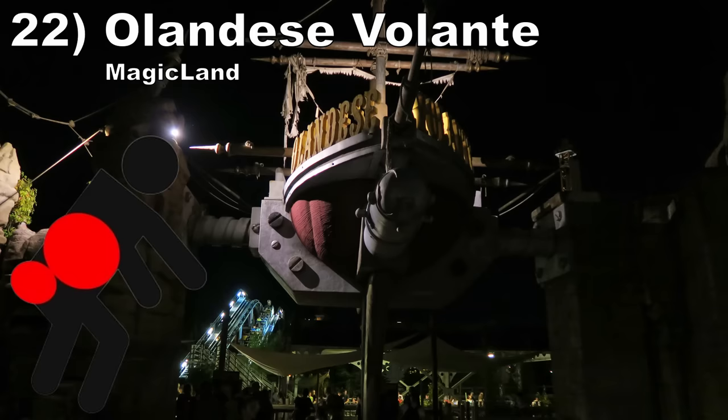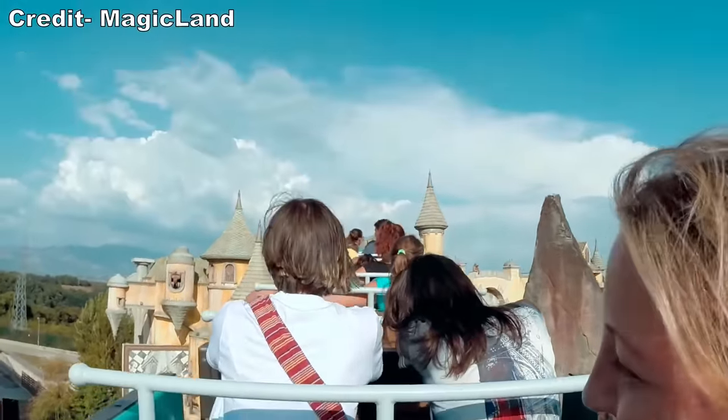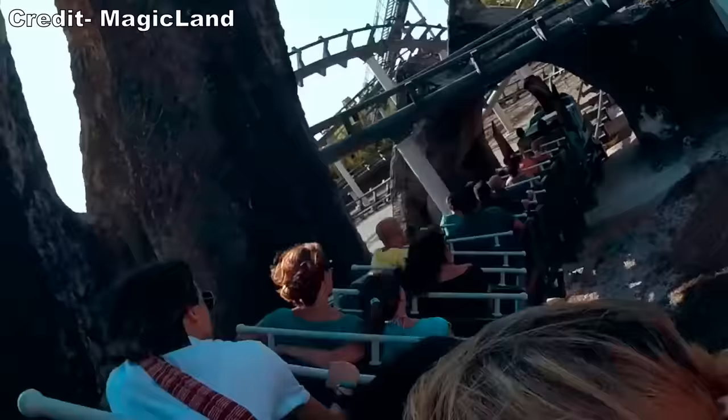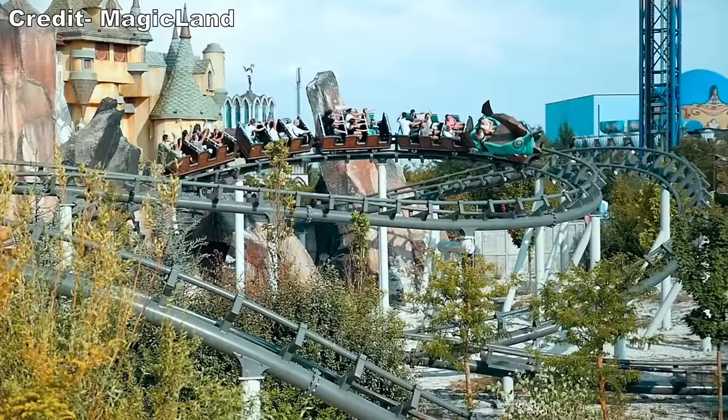#22: Olandese Vallande at Magic Land. I usually like these Vekoma mine trains, and this one looked great with all the theming, but this thing did not ride well. The trains were hard with zero padding, which made the constant rattle and sudden lateral jolts very unpleasant.